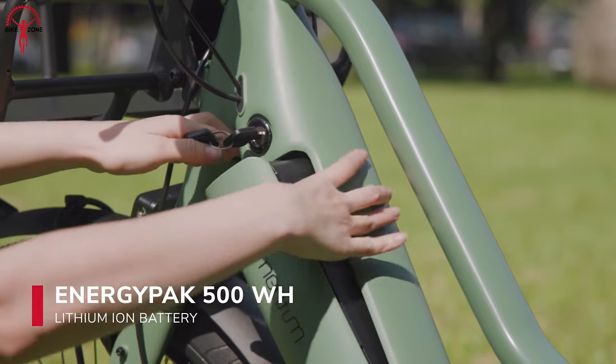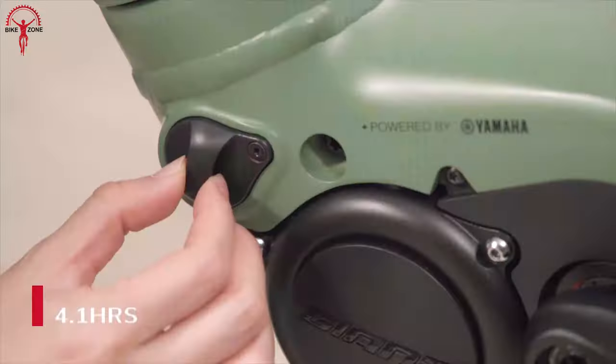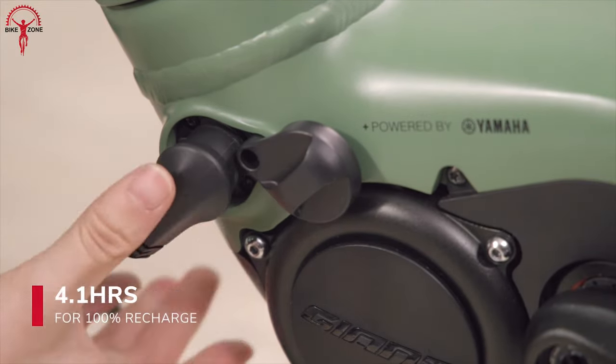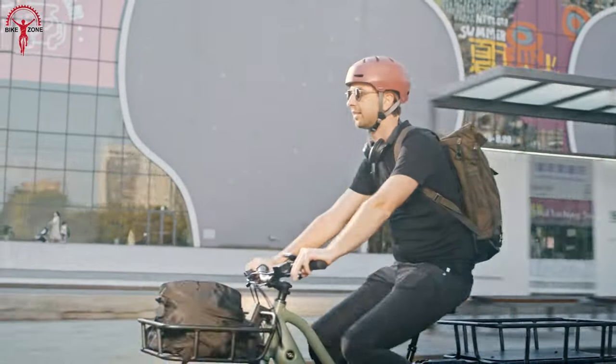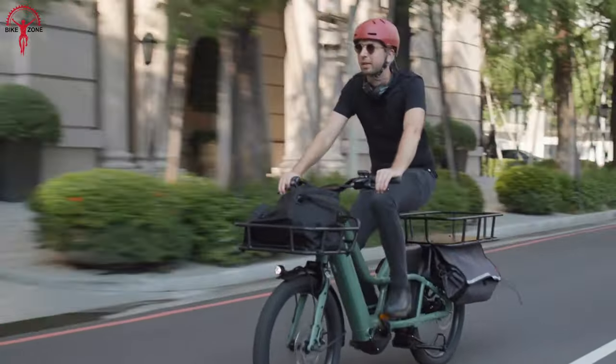The 500-watt-hour battery fuels your adventures, ensuring you can go the distance. And if that's not enough, this bike offers the option to add an auxiliary battery, extending your range to new horizons. No matter how far your imagination takes you, this bike will be your reliable partner, always ready for another thrilling journey.